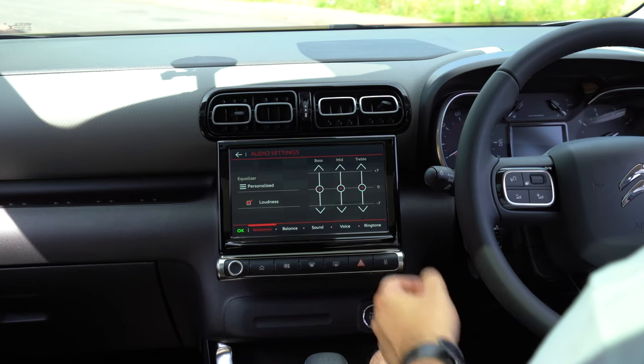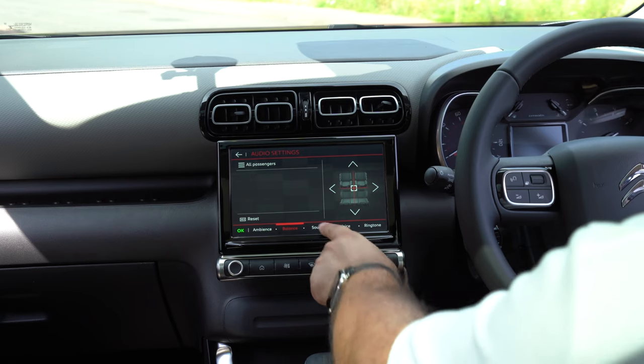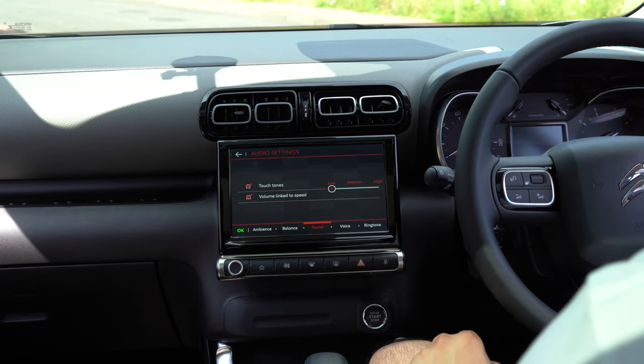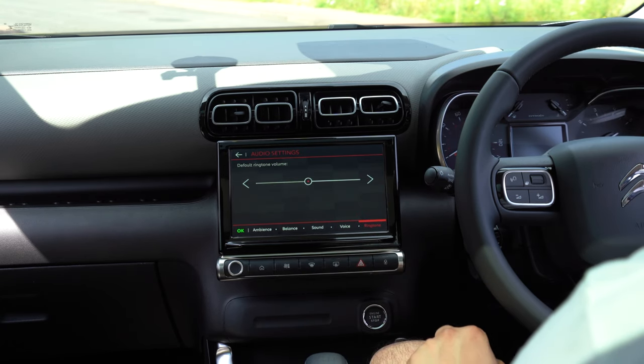Audio settings takes us to our bass, mid and treble settings. We can adjust the ambiance, adjust the balance between front and rear, change whether we get sounds when we tap the screen or buttons, adjust the voice control volume, and change the ringtone.